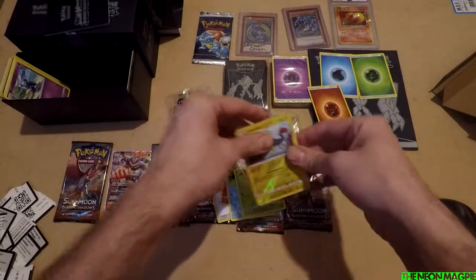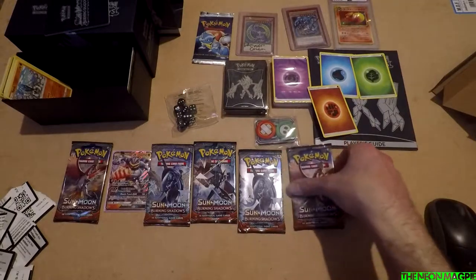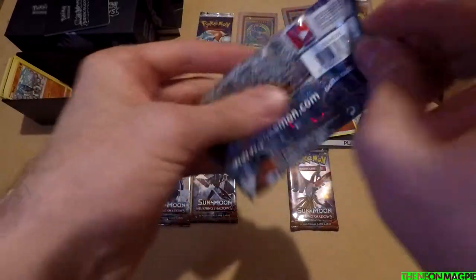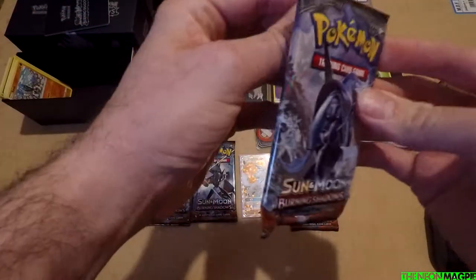It's a Lycanroc as well — it's a Lycanroc! Oh it's so beautiful. It's so good. I kind of want Lycanroc as well. That is really nice though. Let's put you down there.